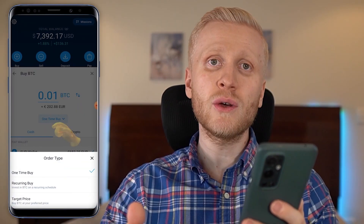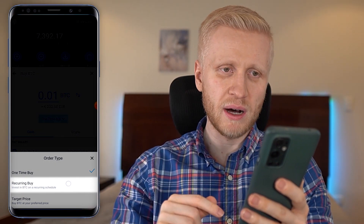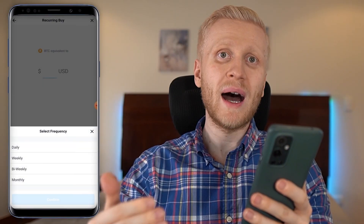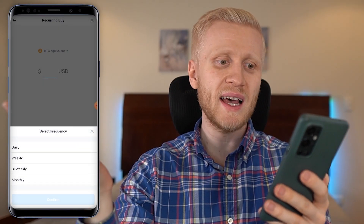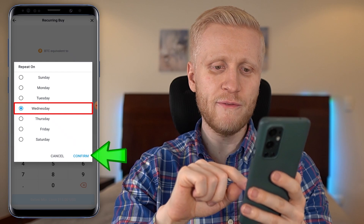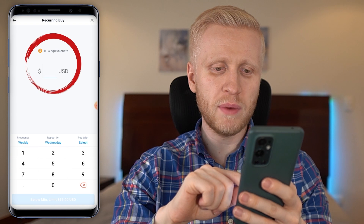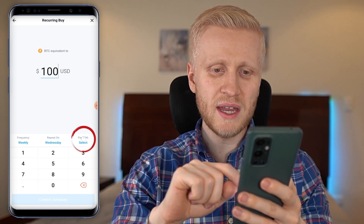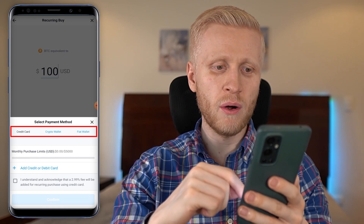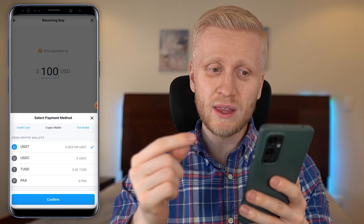There is also a really helpful recurring buy feature. You can choose whether you want to buy only once right now or set up a recurring buy that automatically purchases Bitcoin or any other cryptocurrency on a schedule. For example, if you get paid weekly, you can set it to buy every Wednesday — then choose the amount, say $100, and select your payment method.